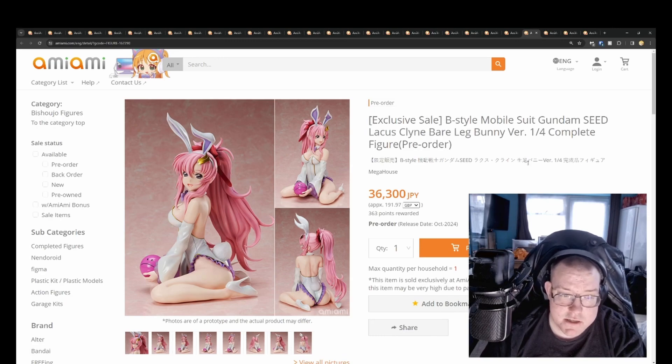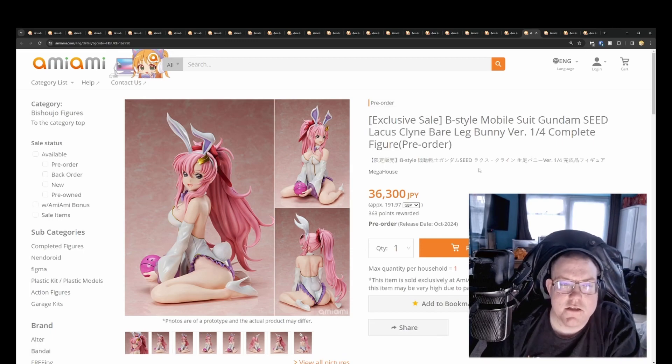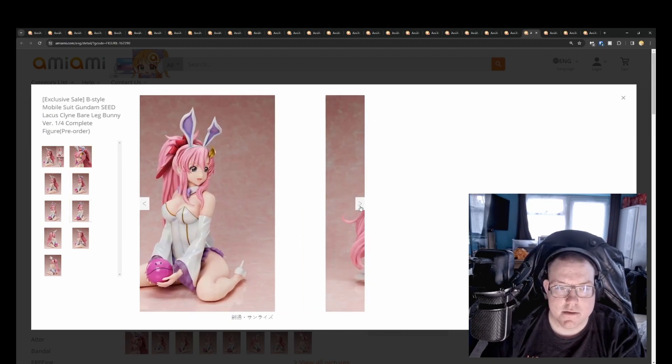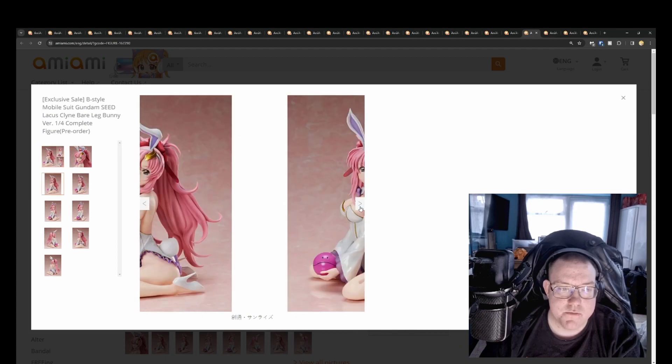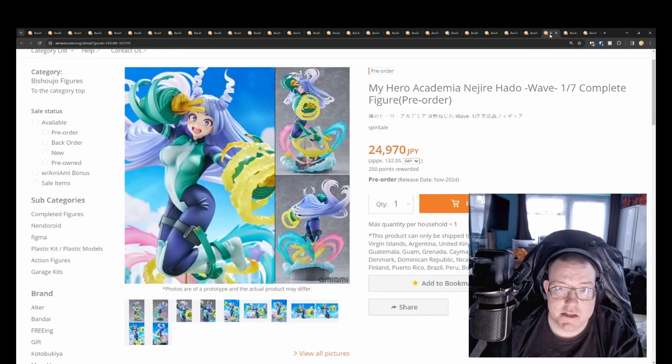Free Course Girl — Mobile Suit Gundam SEED Lacus Clyne Bare Leg Version for 36,300 yen. Very expensive — normally the bare leg ones have a bigger discount, but this one seems closer to the original launch price. October 2024. I still haven't watched Gundam SEED — I really should since I like mechas. I'd potentially look to get the original version, not the bare leg one, as I don't really like bare leg Freeing or quarter scale bunny suit figures.